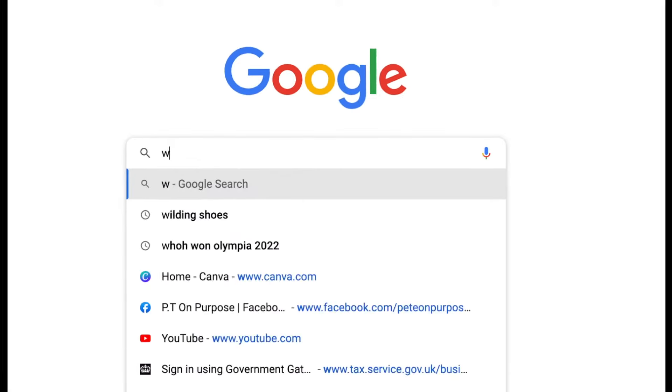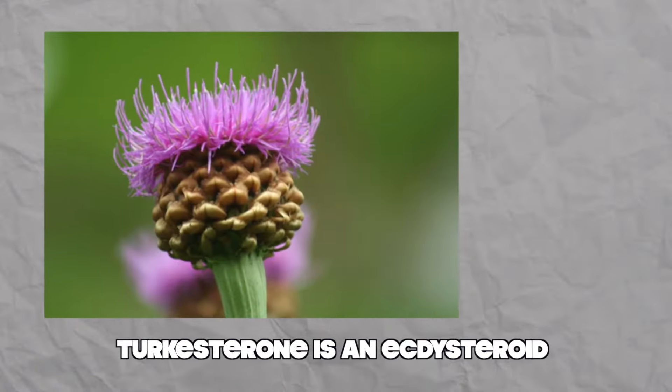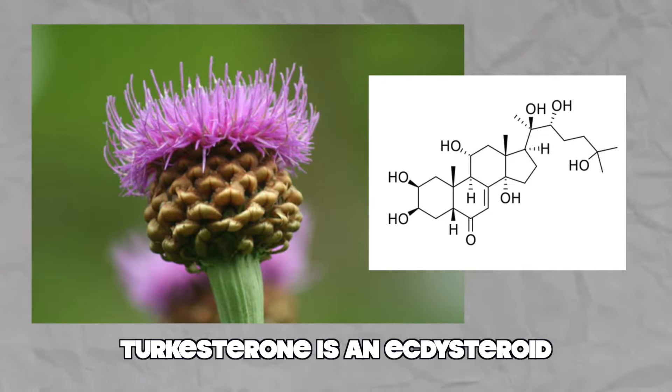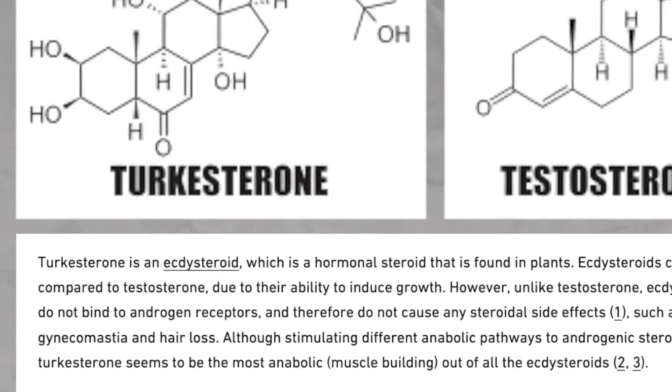Turkesterone works. But what exactly is this new miracle drug? Turkesterone is an ectosteroid, which is a hormonal steroid found in plants. Ectosteroids can be compared to testosterone with their ability to induce growth.